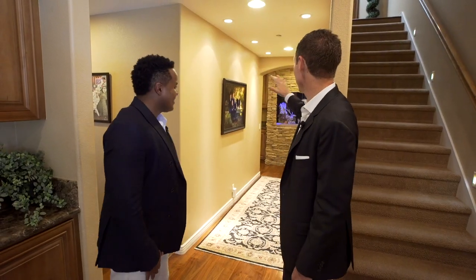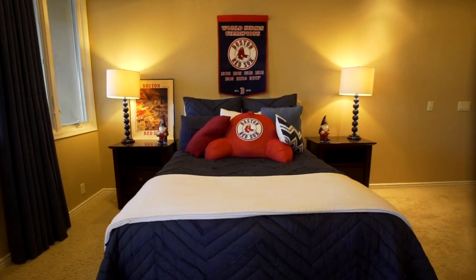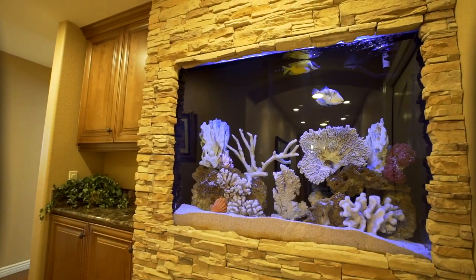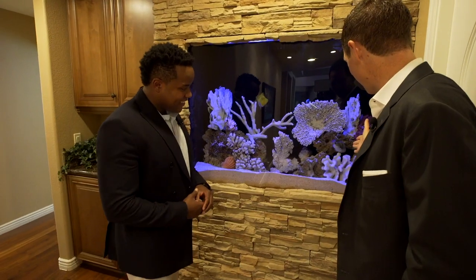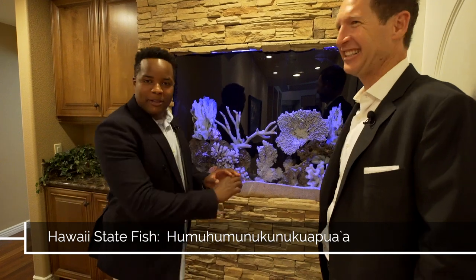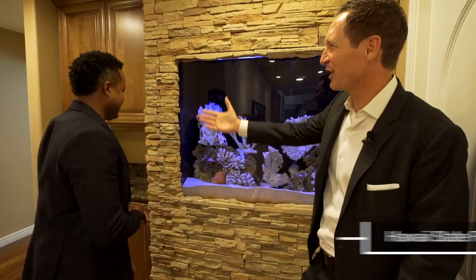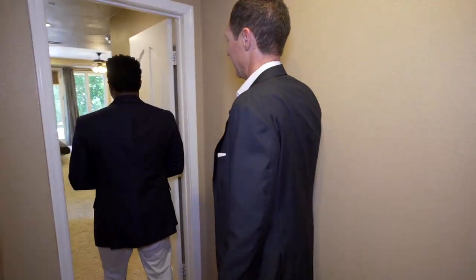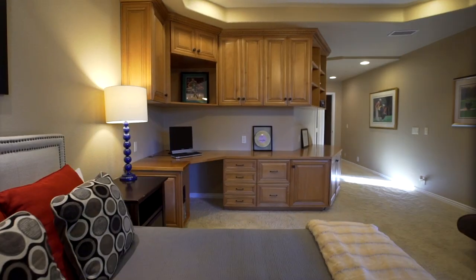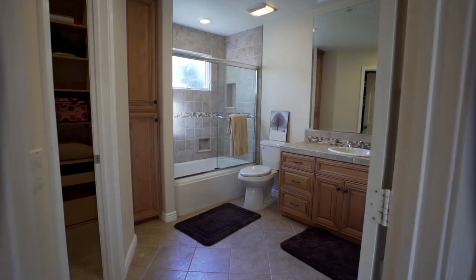We've got four bedrooms, all kind of separated. They all have their own little unique privacy. And along the way, we get to see the predator tank. We've got the Hawaii state fish there — we'll put the name up on the bottom of the screen. There are four rooms over here, and when you walk in, this isn't the master suite, but it's the size of a master suite. You've got a beautiful built-in for students to enjoy.